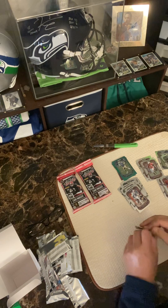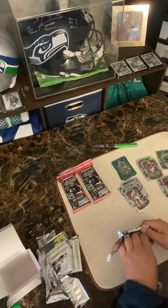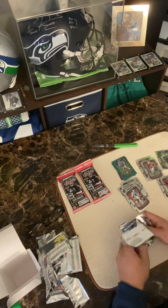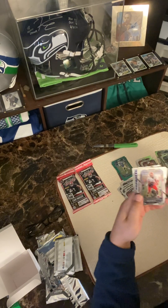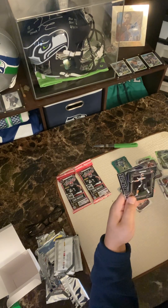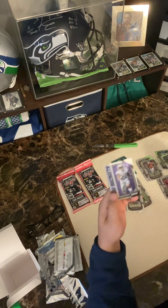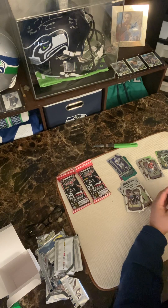I really wanted to get the SAGE — that would have had at least two autos per box — but they just didn't have anything there; they had a handful of these. Is that another Malik Willis? Did I already get that guy? Malik Willis, Deion Sanders, Chase Brown, Tanner Morgan, Deuce Vaughn. Needless to say, I'll never buy another box of that. Very disappointing, extremely disappointing.